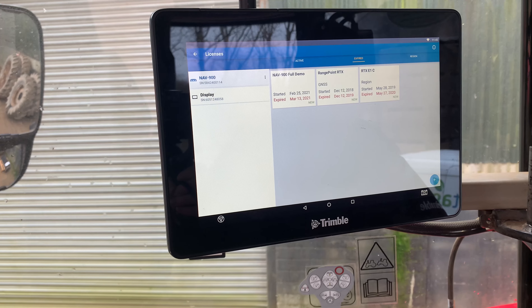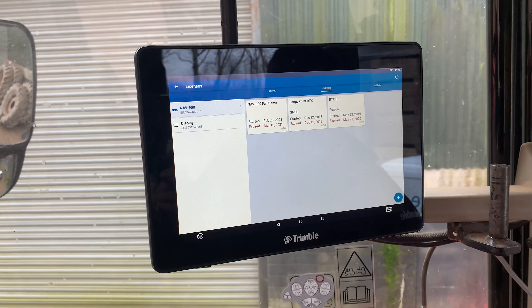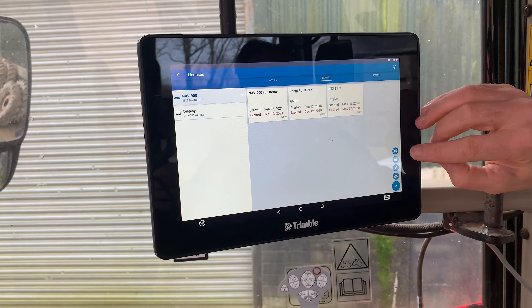Now if you're renewing your subscription for your correction service, from this page is where you would add it in. Hit the little plus in the bottom.